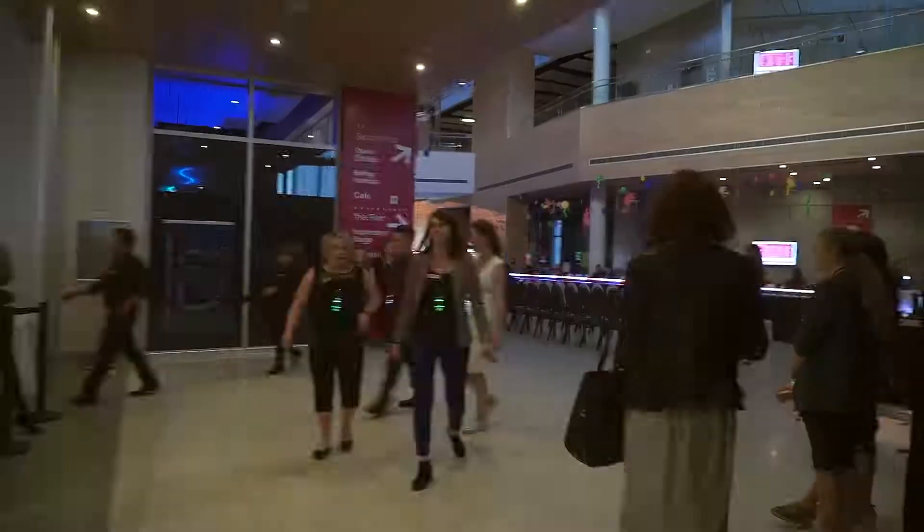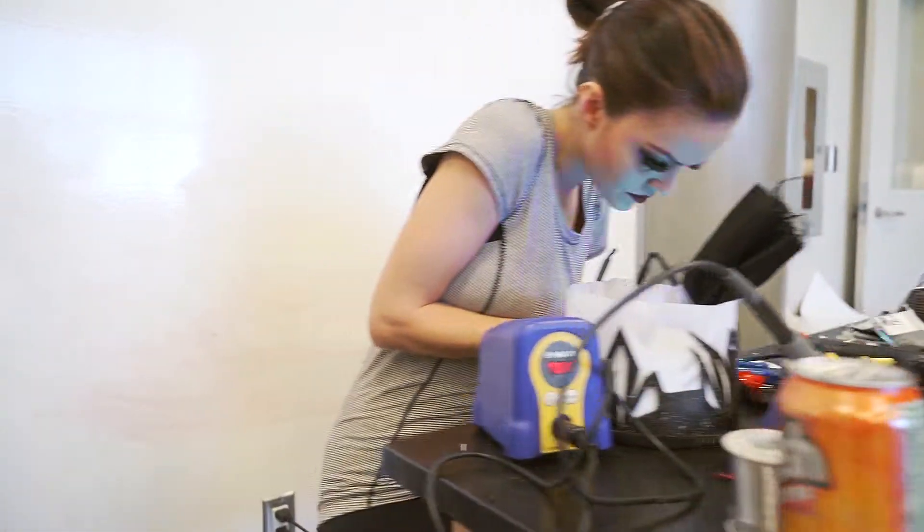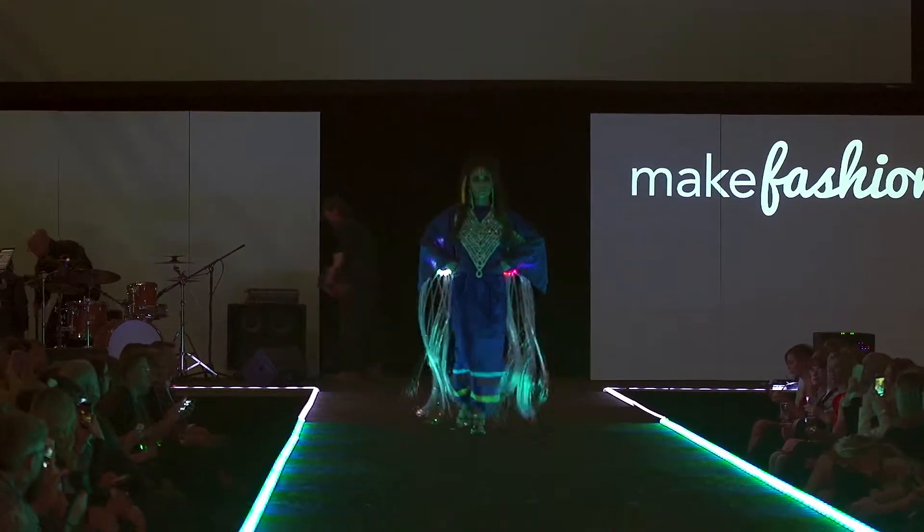Maria, we're here at Make Fashion 5.0. I'm so excited to see the show tonight. What makes this year special for you? It's so special. Five years now, we have designers from the first year showing on the runway, which is what made Make Fashion International. And now we have even drones on the runway. We have the team here from Toronto, and we also have the very first indigenous fashion tech garment, so I'm super excited to see it.